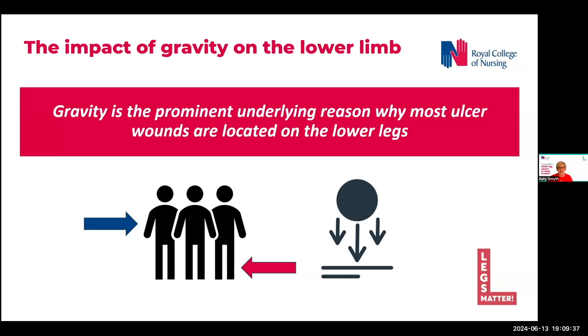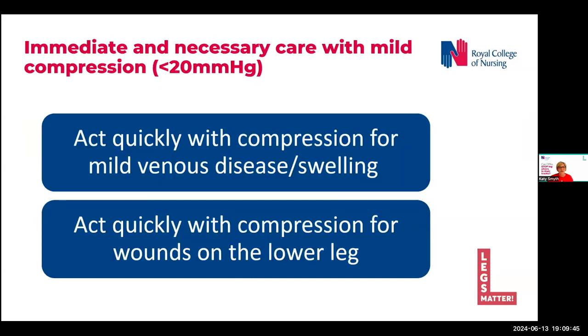Compression counteracts gravity and is therefore the most basic remedy for managing leg wounds. So thinking about what we mean when we're talking about intermediate and necessary care with mild compression, what we're discussing here specifically is compression of less than 20 millimetres of mercury.